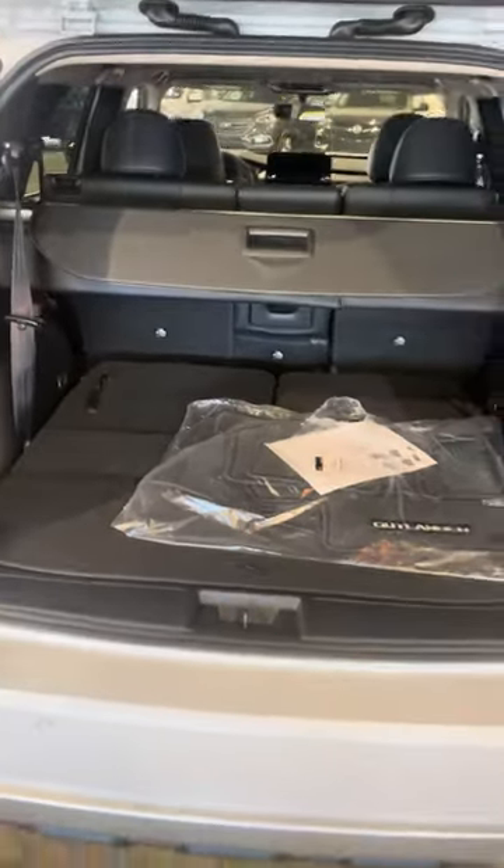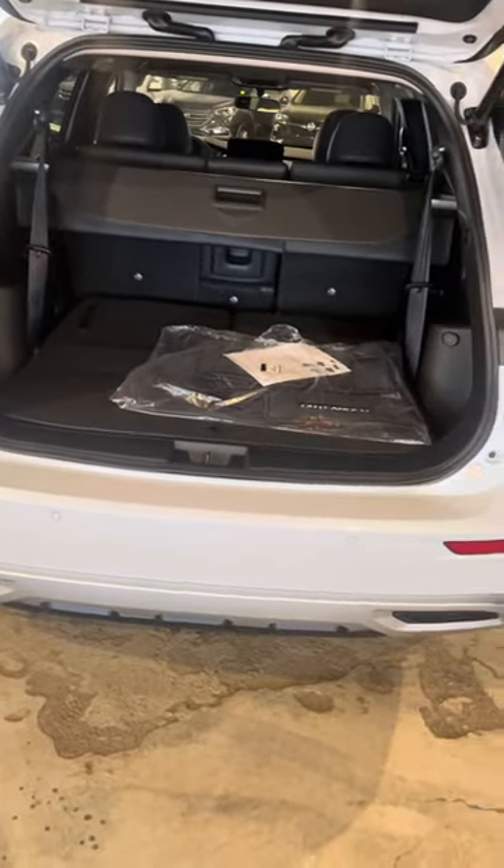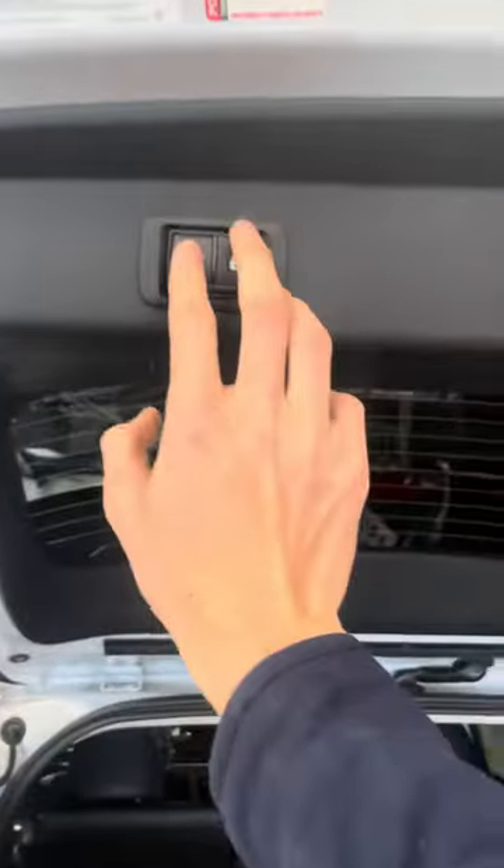You get quite a bit of cargo space in this with your third row folded down — about 1,900 liters to be exact. To fold your second row, it's just as easy as pulling on this lever here and it'll go down for you. That's relatively about it for the back of the vehicle — press that button and it'll close.